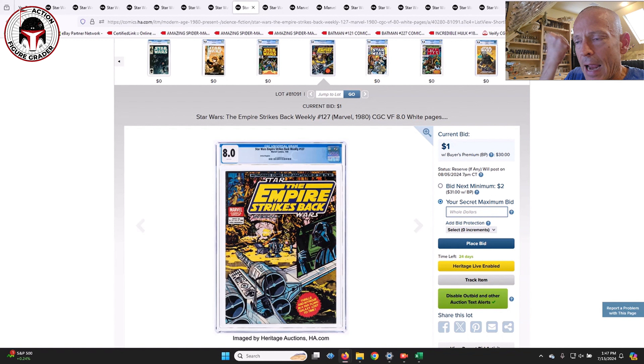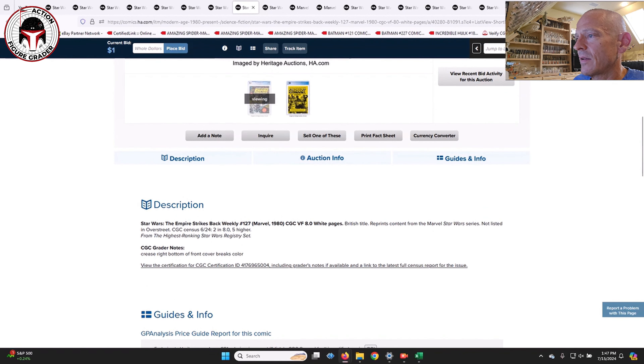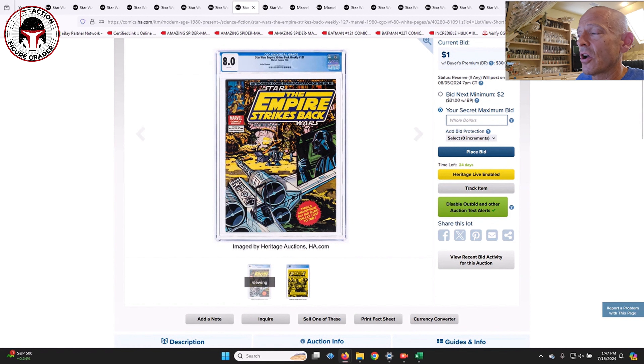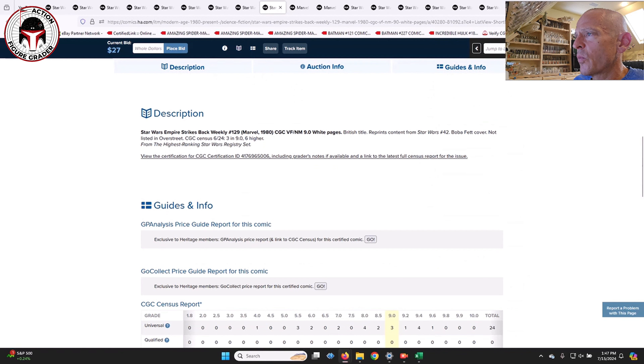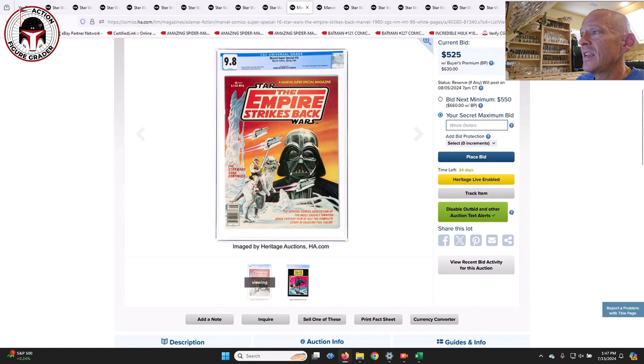A number of different weeklies are also in this auction. This is Empire Strikes Back Weekly number 127 from 1980, an 8.0 with white pages — a great cover showing Luke on Dagobah with his X-wing in the swamp, and a side profile of Vader trying to capture the Millennium Falcon. There are two in an 8.0 with only five higher. Here's Weekly number 129 with a great Boba Fett cover, graded 9.0 with white pages — three in a 9.0 with only six graded higher.